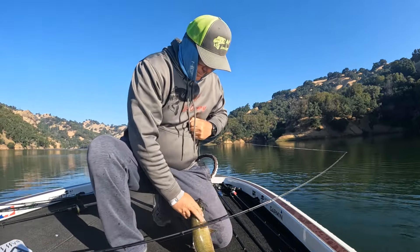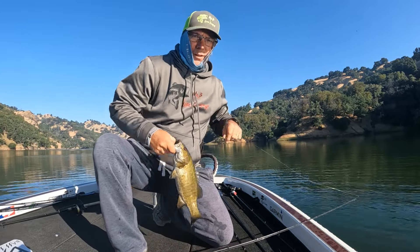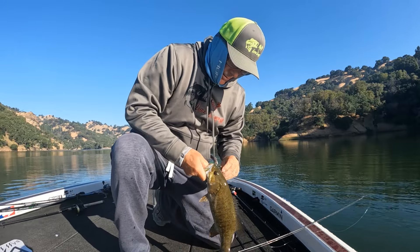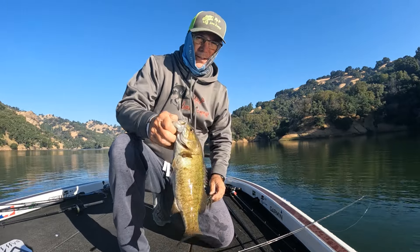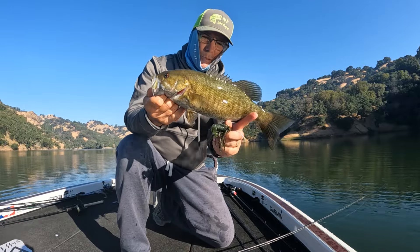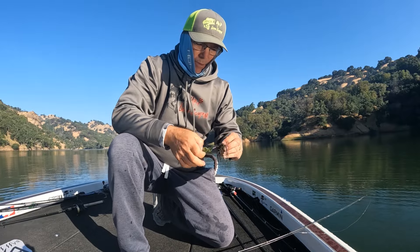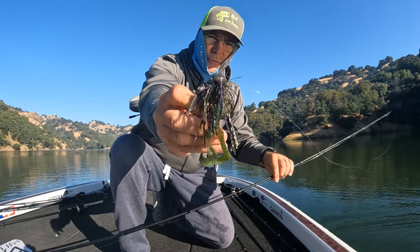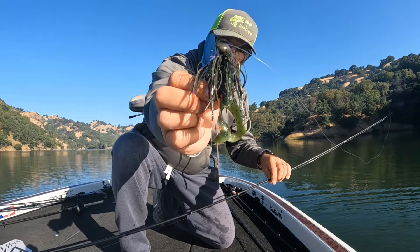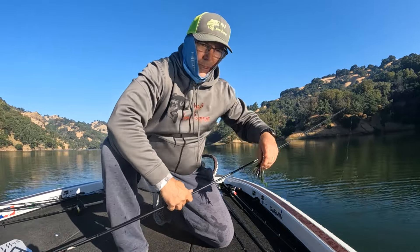Alright, come here! As I was just saying, maybe I'll just slow down and throw the jig — and there it is. Didn't take long. Nice little smallie, Lake Sonoma special. Got that on the sprayed grass color, Mr. B football head, Yamamoto twin tail grub on there. Let's see if I can get another one.